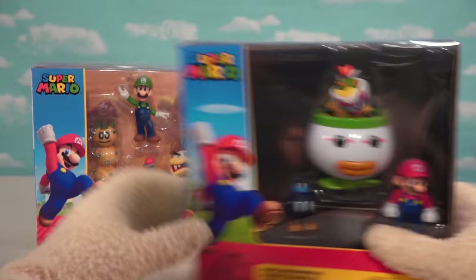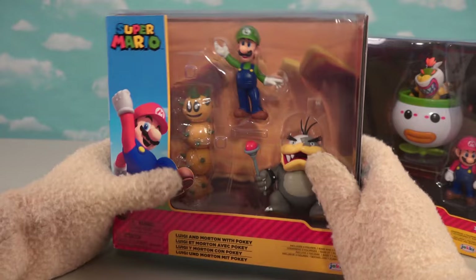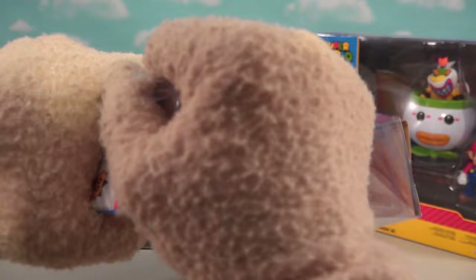I'm so excited about this because we get the last Koopa Kid they have yet to release, which is Morton Koopa Junior. And then we get someone I've been waiting a long time for — here's Poki! Completing our sets of the Koopa Kids!